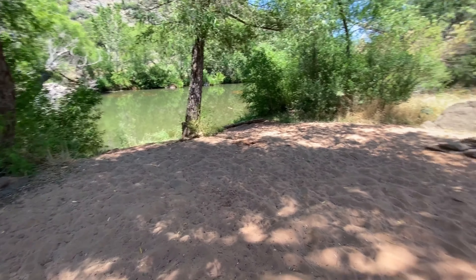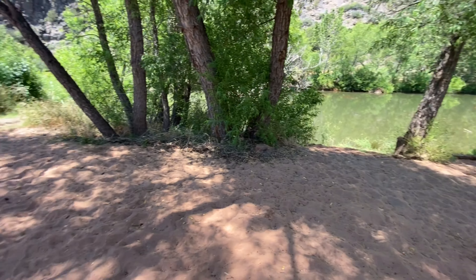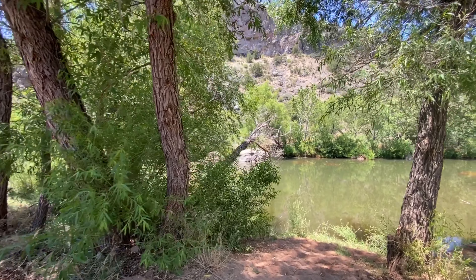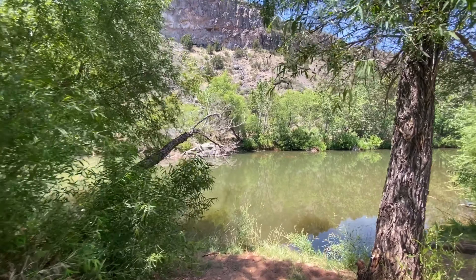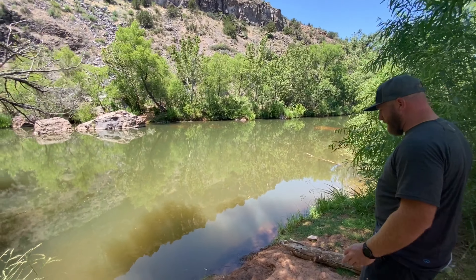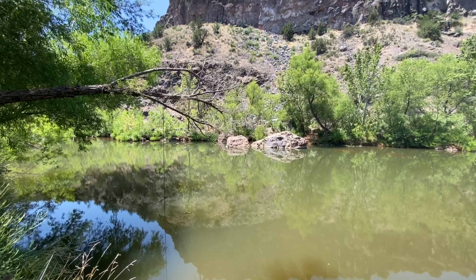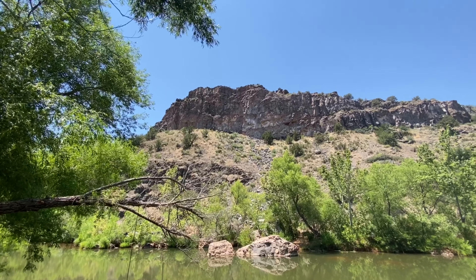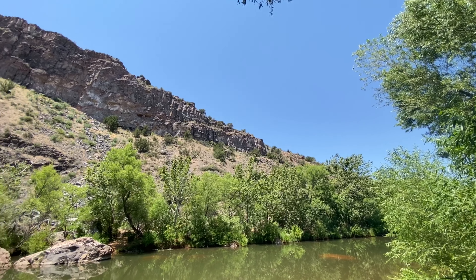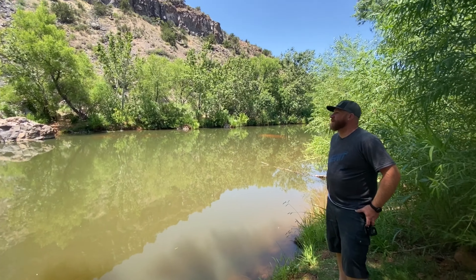This is sweet — little beach. This is an insane spot. Super nice. There's a little rope swing. It's deep. This is awesome, dude. Okay, now tell me — why is it called Cowboy Corner? Is that what you call it?